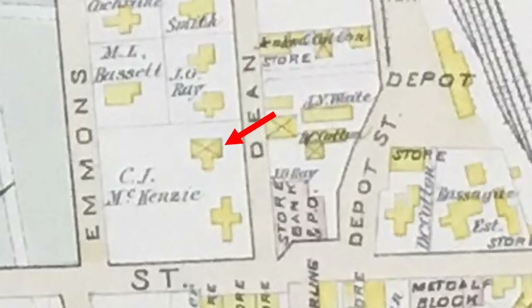The YMCA Building. In February of 1910, Harry Haywood offered a portion of his land on Main Street, between Emmons Street and Dean Avenue, to the town for the YMCA building. This land was previously owned by Charles J. McKenzie, as seen in this 1888 drawing of Franklin. There was a garage and a shed on the rear of the property, which was considered suitable for such a building by the Building Committee.